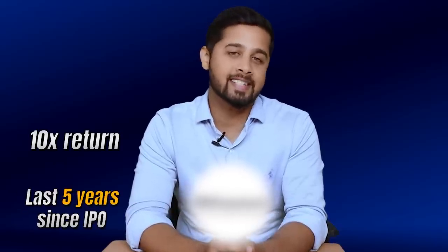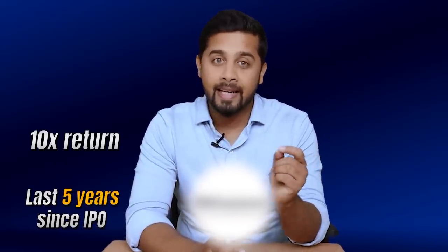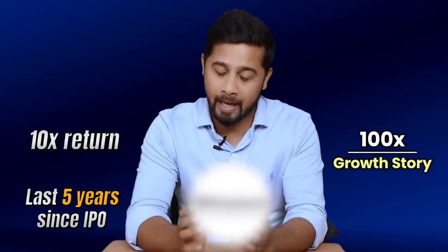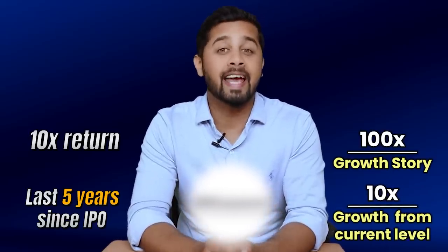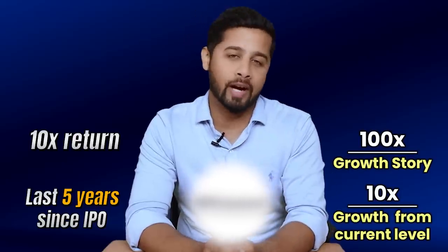So here I am with a new episode of the series. In today's video we are going to discuss the fundamentals of an electronics manufacturer that has already generated 10 times return in the last five years since its IPO, and the way it is growing in terms of revenue and profits it can easily be a 100x story from its IPO levels. That means from current levels there is easily another potential 10 times growth in the next 10 years, and if there is any correction in the stock price the growth potential would only rise.